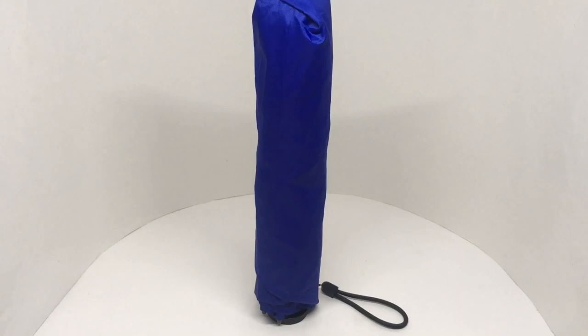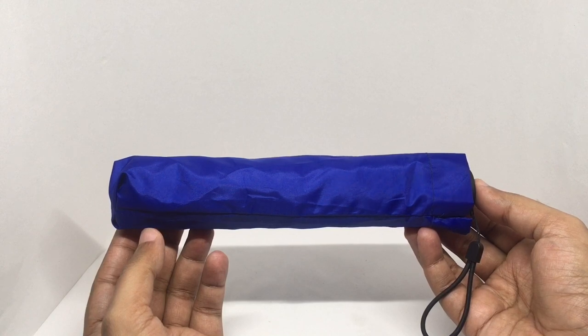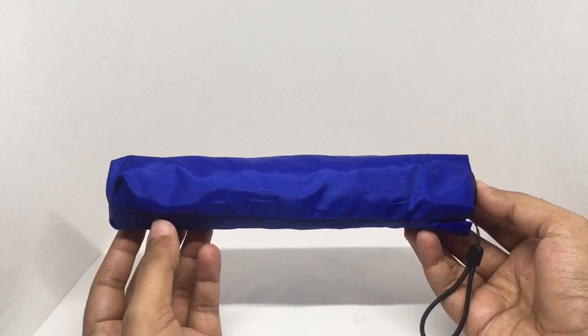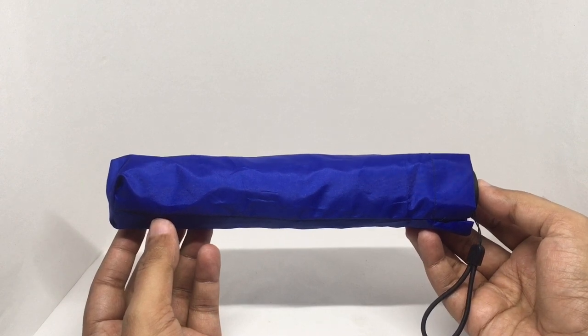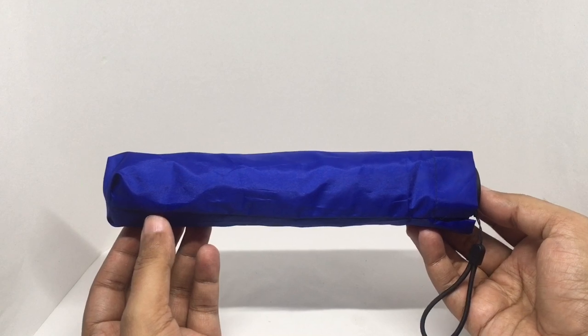Let's take a look at this John's umbrella. They claim this is the world's lightest and strongest umbrella. It weighs only 115 grams and costs around 649 rupees, or about nine dollars.